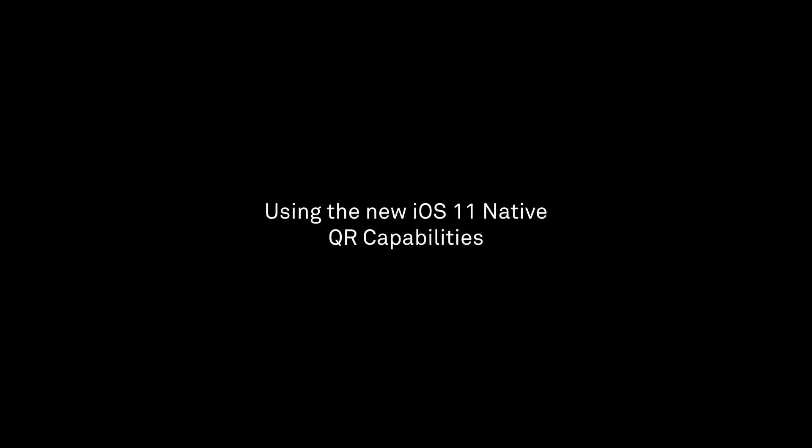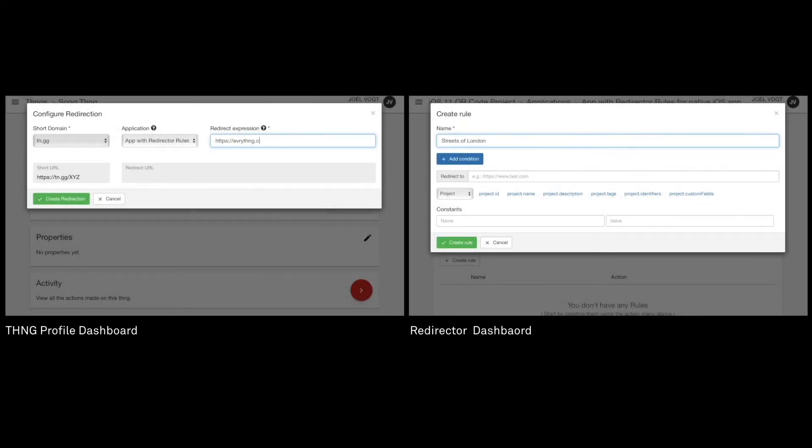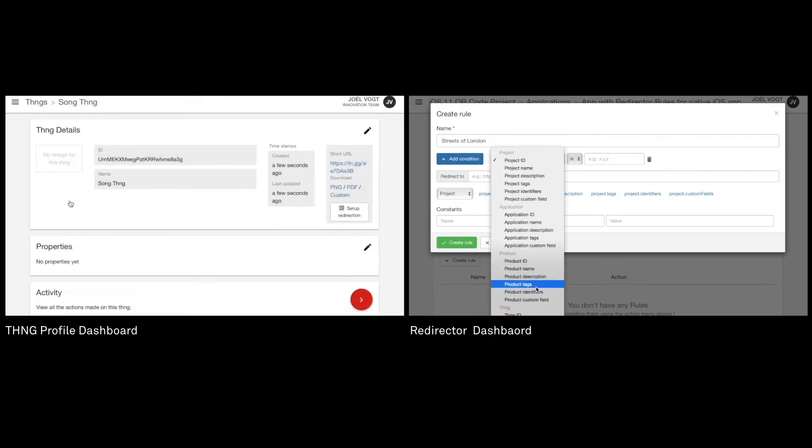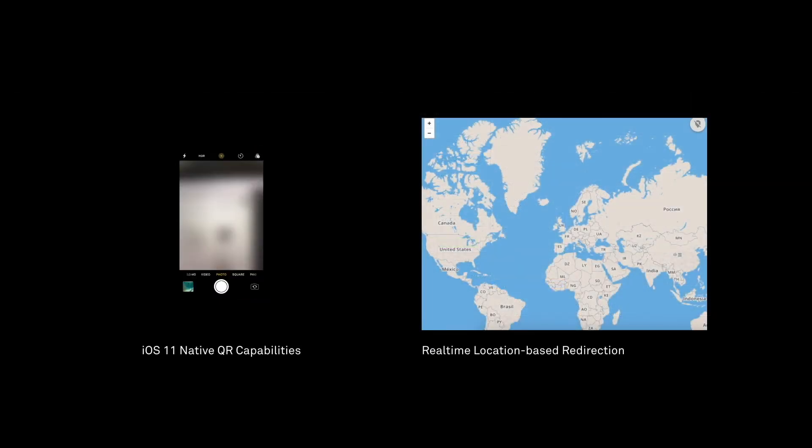In our last video we looked at building a QR code driven customer experience using the Everything platform and the native QR code scanning in iOS 11. We created context-based redirection rules — in this case a simple location-based redirection that plays a song on iTunes according to where you are when you open the iOS camera app and scan the QR code.